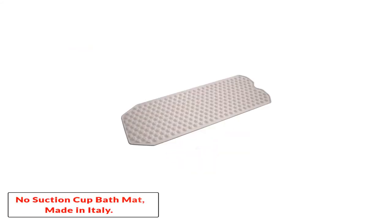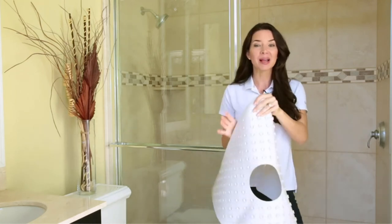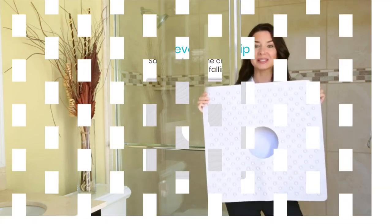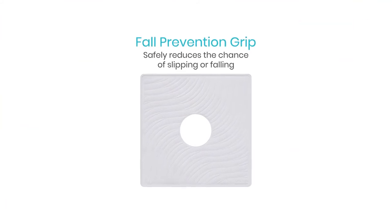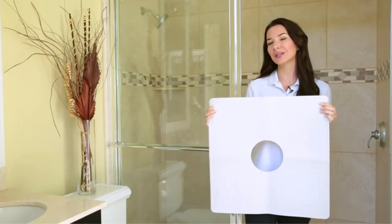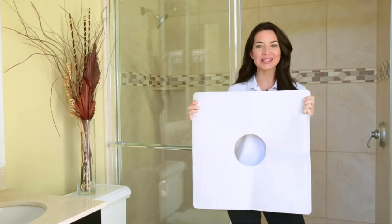Number 5: No Suction Cup Bath Mat, Made in Italy. This bath mat is made in Italy and designed keeping all age groups in mind. It is made of vinyl and comes with a cleverly designed texture for a powerful grip on the surface of your tub. The best feature of this bath mat is that it is resistant to mold, which makes a huge difference compared to other commercial-grade ones that easily rot away. The mat can be safely used on refinished and reglazed bathtubs, and you need not worry about scratches or stains of any kind.